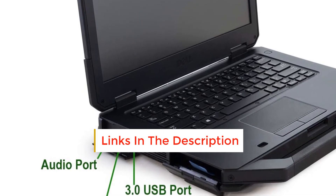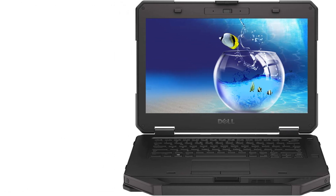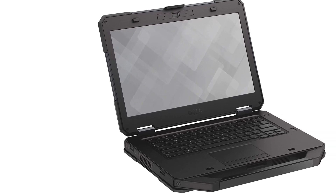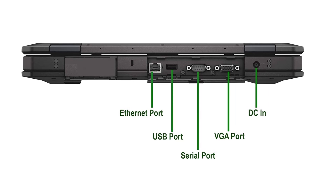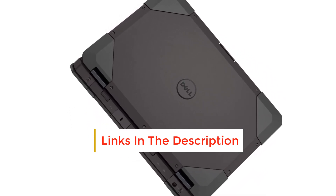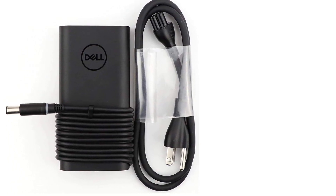The Dell Latitude 5414 Rugged FHD Laptop PC has the following features. It has a 14-inch screen display with 1920x1080 pixel resolution for precise and sharper images. It measures 9.8 x 2.1 x 14.0 inches and weighs 5.6 pounds. It has an Intel 6th Gen Core i5-6300U with a processing speed of 2.64GHz. The memory capacity is 8GB DDR4 SDRAM for lag-free operations, and it also has 256GB M.2 SSD storage. It operates on Windows 10 Pro, free of bloatware.